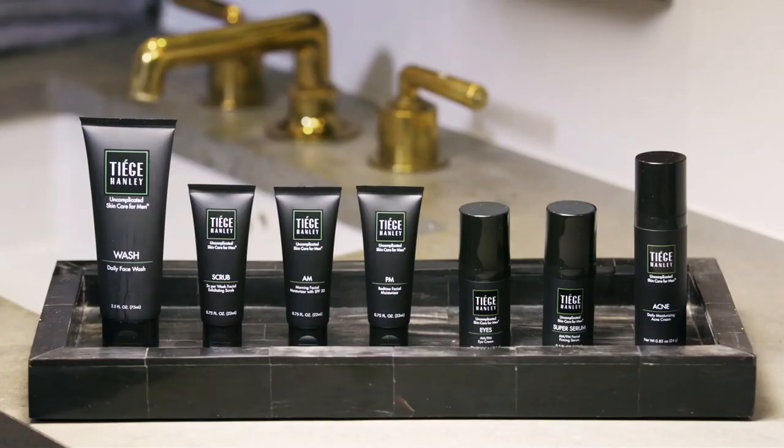It's a super easy skincare system — you have washes and an AM and a PM moisturizer. It's pretty tried and true and straightforward, which is definitely what I needed because I had no idea where to start. Tiege Hanley cuts out the middleman: they make the products and send them directly to you, so you save a lot of money while still getting high quality skincare. And of course, they have free shipping across the US, and for other countries it's only a couple bucks.